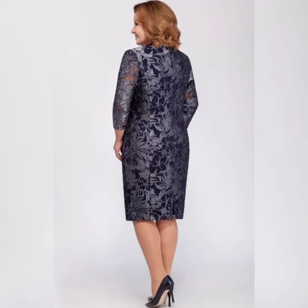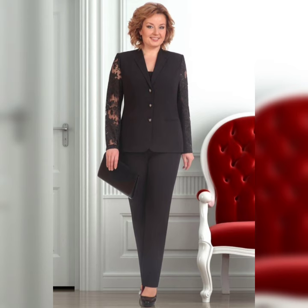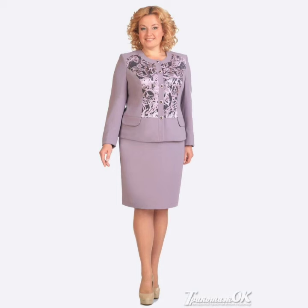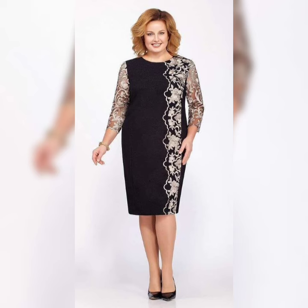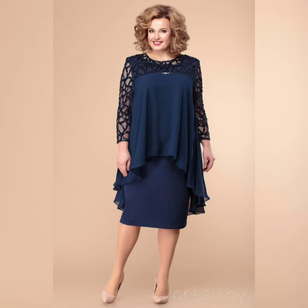When it comes to color, don't be afraid to go bold. Jewel tones like emerald green and sapphire blue are perfect for fall and winter weddings, while pastels like blush and lavender are great for spring and summer.